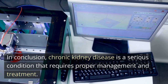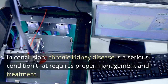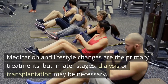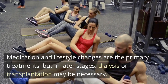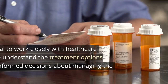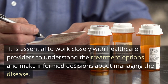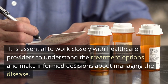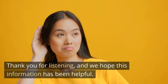In conclusion, chronic kidney disease is a serious condition that requires proper management and treatment. Medication and lifestyle changes are the primary treatments, but in later stages, dialysis or transplantation may be necessary. It is essential to work closely with healthcare providers to understand the treatment options and make informed decisions about managing the disease. Thank you for listening, and we hope this information has been helpful.